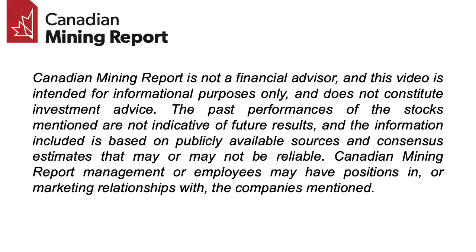Canadian Mining Report is not a financial advisor, and this video is intended for informational purposes only and does not constitute investment advice. The past performances of the stocks mentioned are not indicative of future results, and the information included is based on publicly available sources and consensus estimates that may or may not be reliable. Canadian Mining Report management or employees may have positions in or marketing relationships with the companies mentioned.